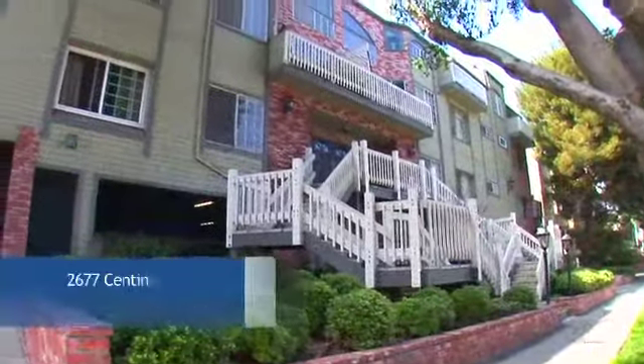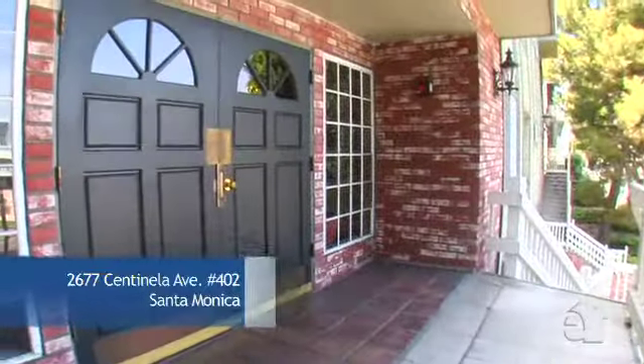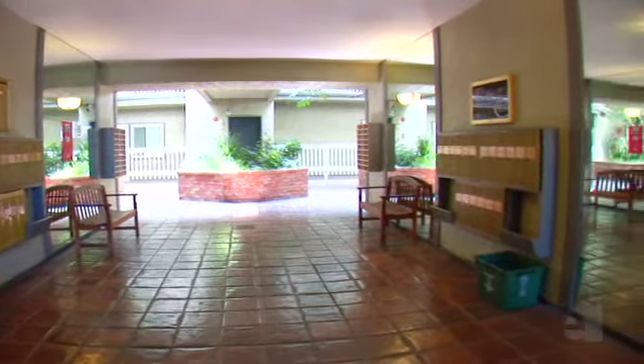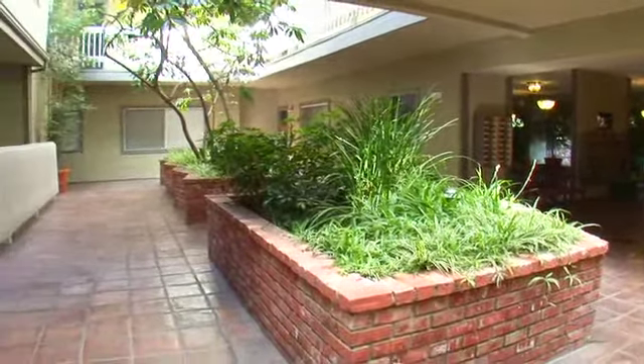This home's unique design combines an exciting exterior with a wonderful open floor plan. A serene courtyard entry welcomes you home.